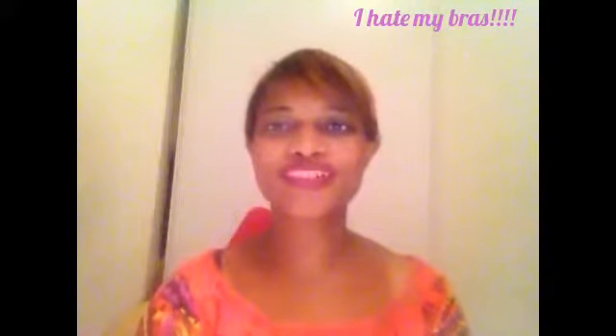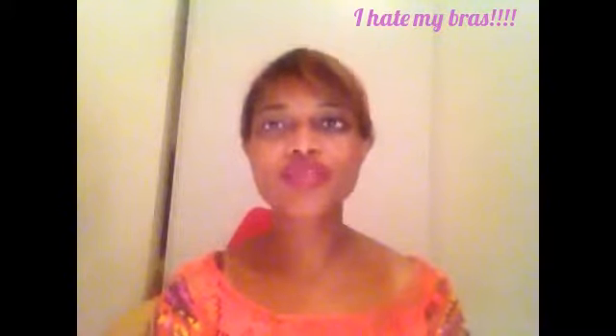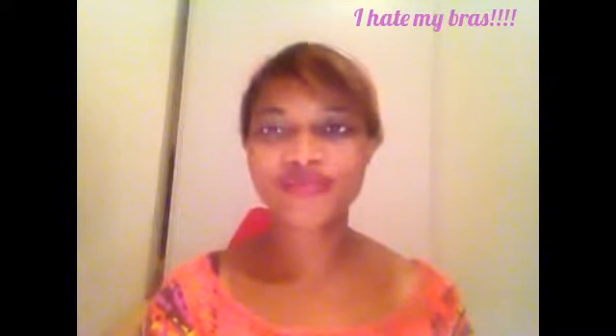Welcome to my channel, this is Beauty Diva. This video is entitled 'I Hate My Bras.' So if you're one of millions who hate your bra, who don't like wearing a bra, this is the video for you. I'm going to give you the answer of why you hate your bra — and it's really simple: you're wearing the wrong size.